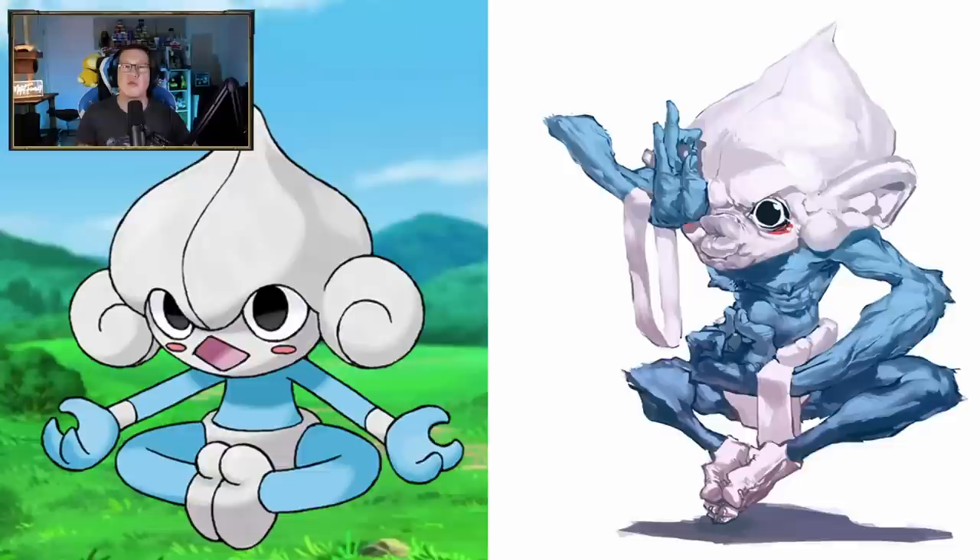Oh my God, that Meditite - wait, is he making a duck face? What is happening there? That is like a messed up Smurf. Very interesting take.